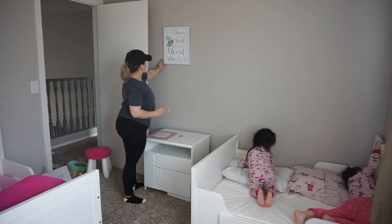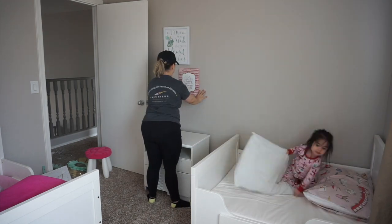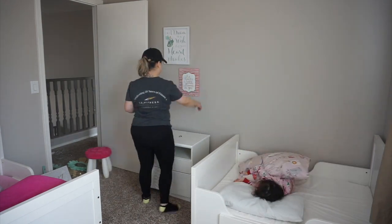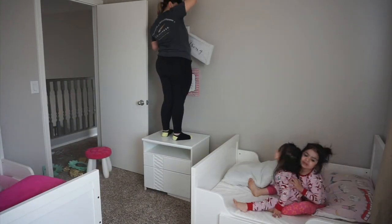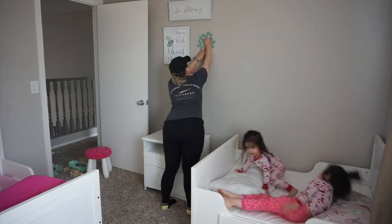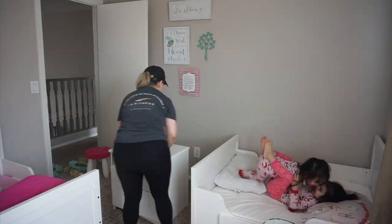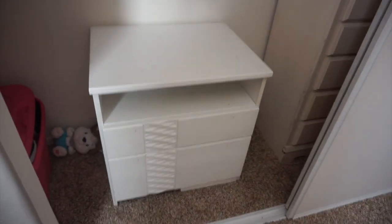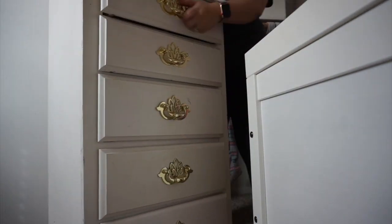First, I already had all of these little signs to put in their room. My Thea Gracie actually gave me pretty much everything I'm about to put up, except for the 'be strong' sign that I'm putting at the top. I usually like to start with the biggest frame and then work my way around with the smaller frames. I also ended up moving the two pieces of furniture into the closet just to save some space, since they don't have a lot of wall space with two beds sharing the room.